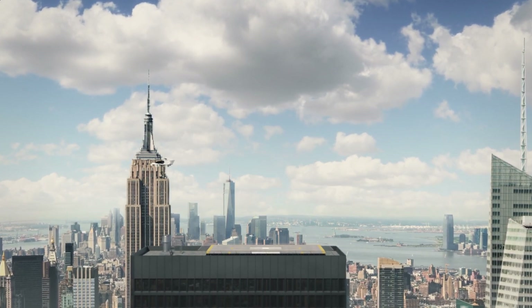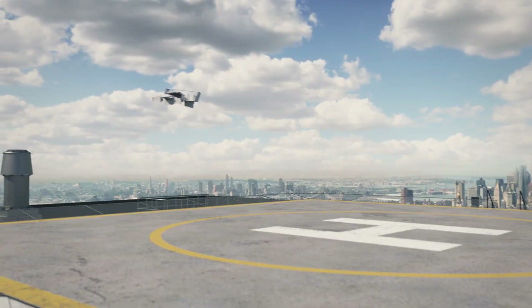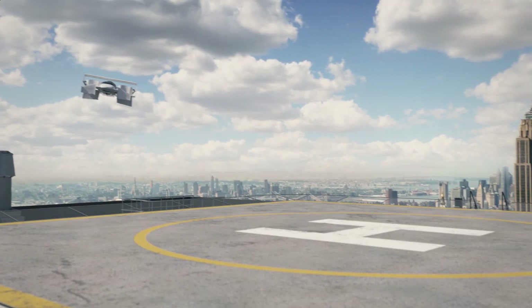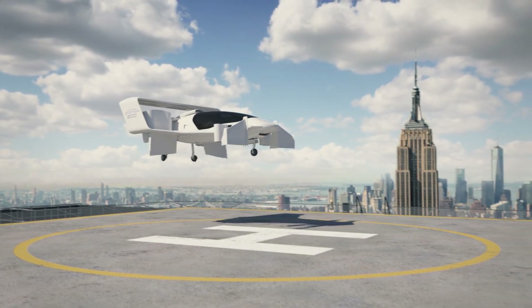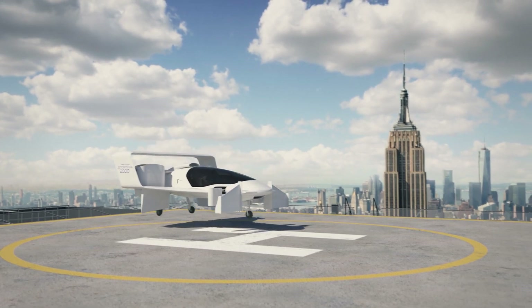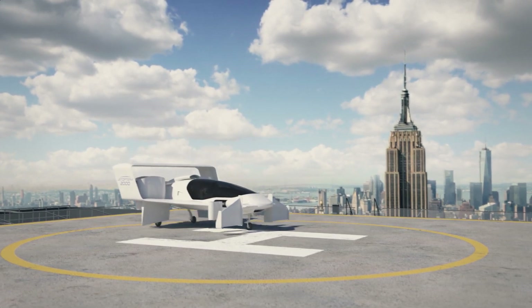Once airborne, the craft's thrusters fold into its body, while the rear hoops propel it forward. Because of its revolutionary design, the J2000 outperforms its competitors in terms of weight, noise, and efficiency.